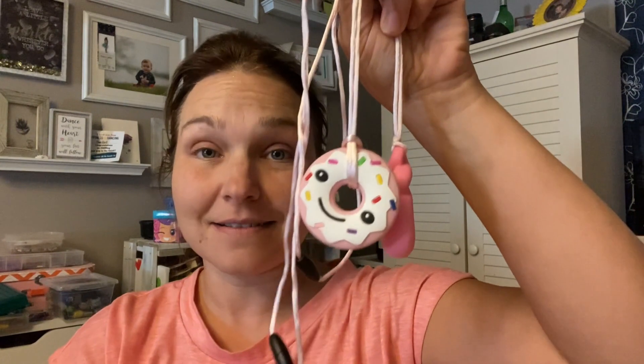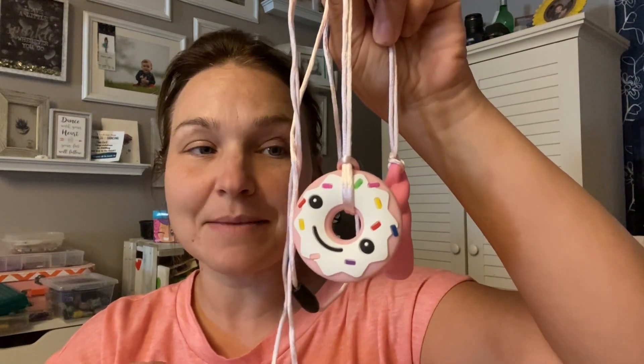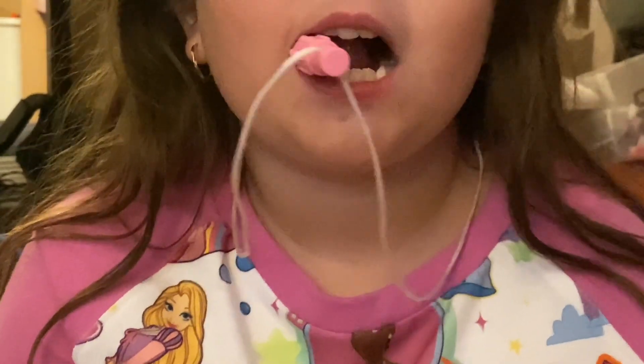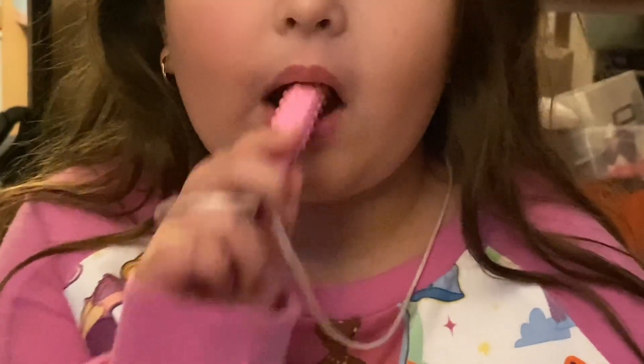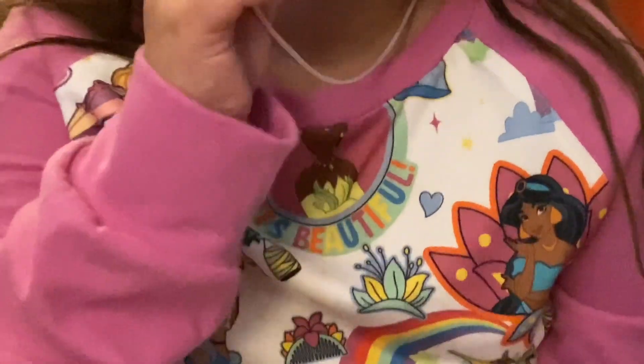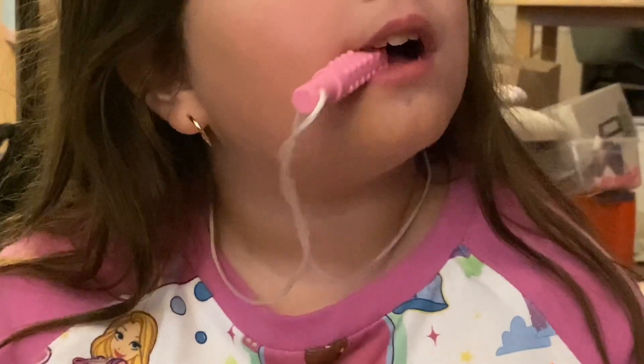Hi guys, it's Rachel with WTI. These are actually two silicone necklaces and these are actually made for sensory issues — whether you have autism, ADHD, anxiety, or different things that can give you a sensory issue. These are made specifically for that.